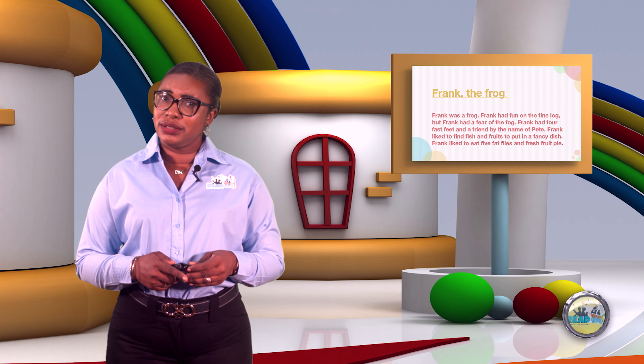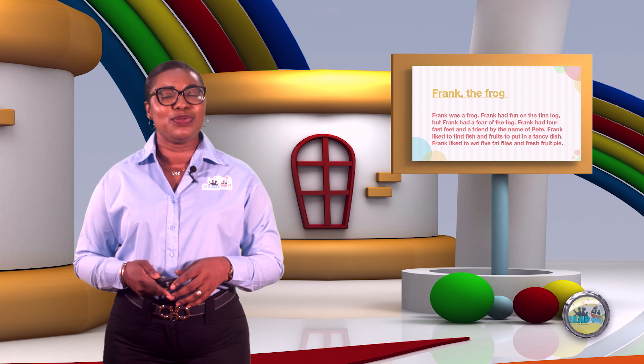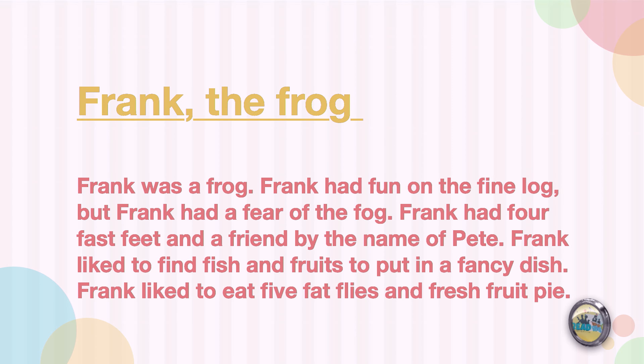Frank the Frog! Have you ever met a frog with the name Frank? Well, I sure haven't, but let's see what the story says. Frank was a frog. Frank had fun on the fine log. But Frank had a fear of the fog. Frank had four fast feet and a friend by the name of Pete. Frank liked to find fish and fruits to put in a fancy dish.